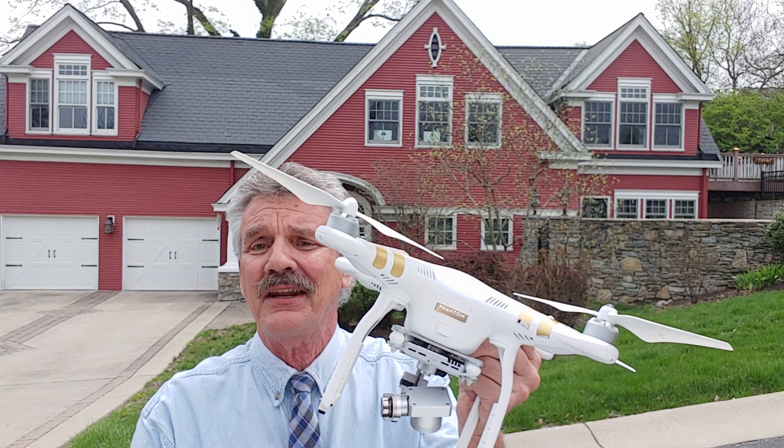Aerial photography. I'm telling you, realtors are missing the boat. The single biggest tip I can give any real estate agent to get listings is to start using aerial photography. You don't need to go out and buy one of these. As a matter of fact, you shouldn't, because we're not allowed to use them. You have to hire an FAA approved drone photographer.